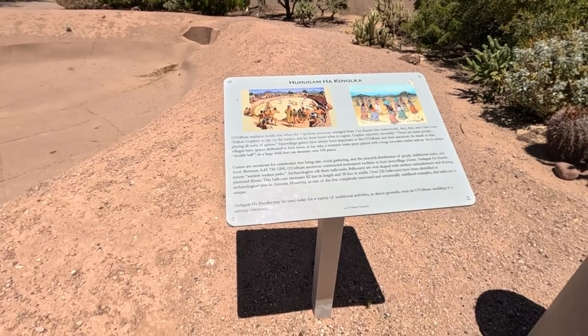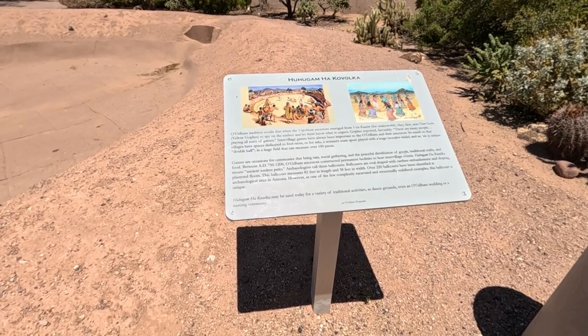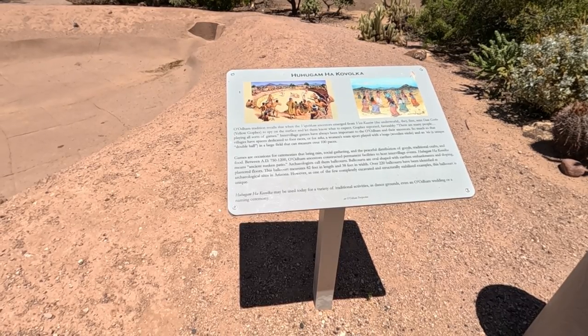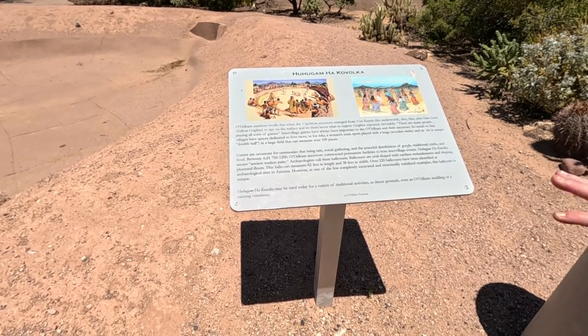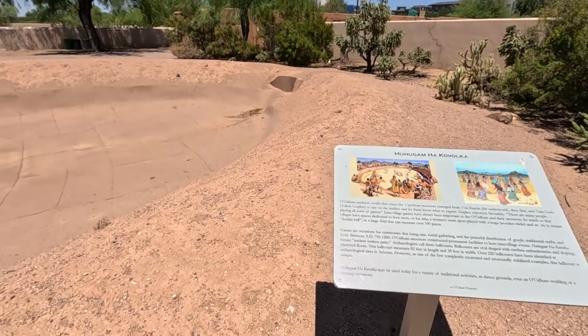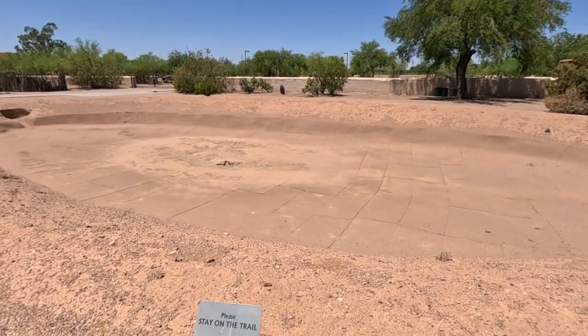They used games as a way to bring people together for ceremonies, trading markets, and settling civil disputes. What you can see here is what they call the ball court.